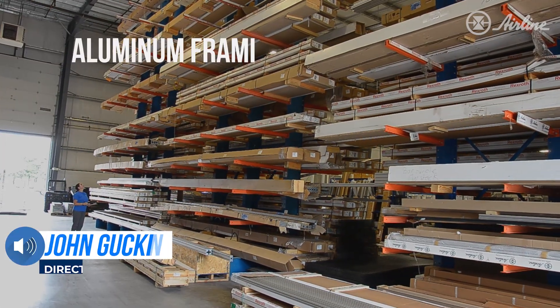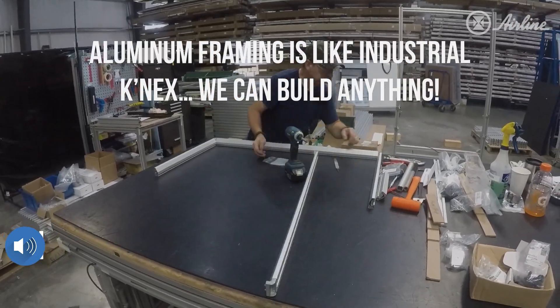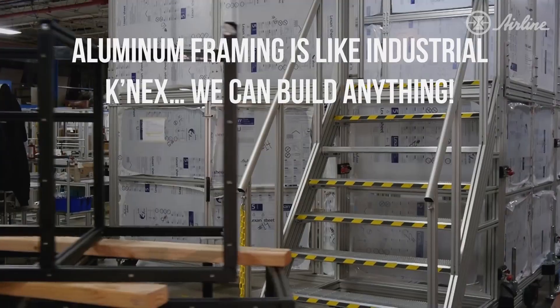Airline Hydraulics has many assembly technicians. They'll take all the loose parts and assemble your structure together in a time-efficient manner.